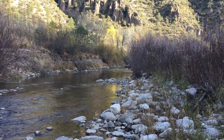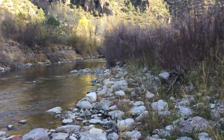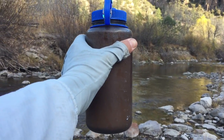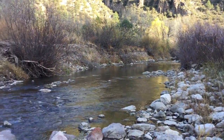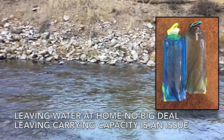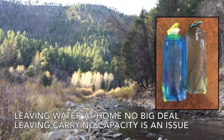I'm tanking up with water because I have only a one-liter Aquamira with me. That had to hold me from about noon yesterday until right now, because I made a rookie mistake and left two water bottles at home.